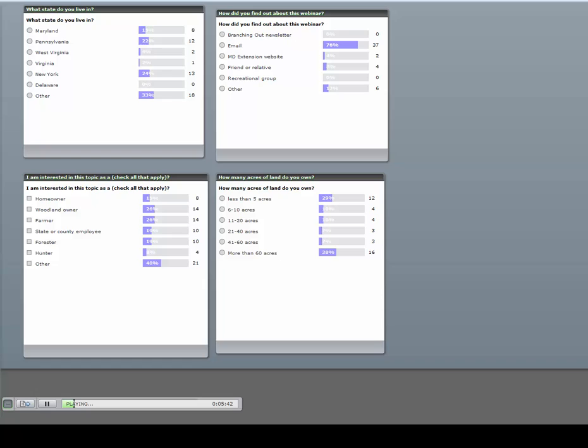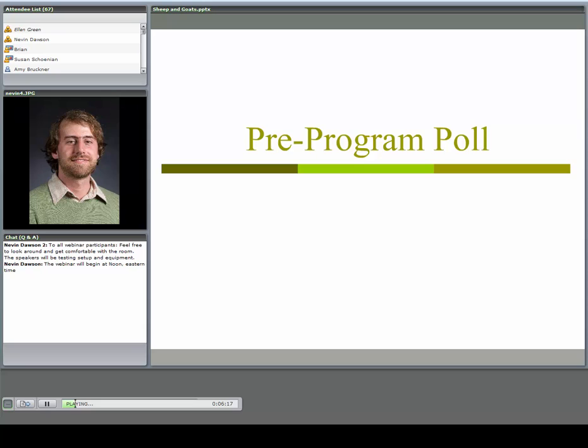Looking at the poll results: too many people from Maryland, but a good number from Pennsylvania and New York — possibly because that's where a lot of the webinar lists are based. A lot of people work less than five acres, but also a lot of people work more than 60 acres. Thanks for that.